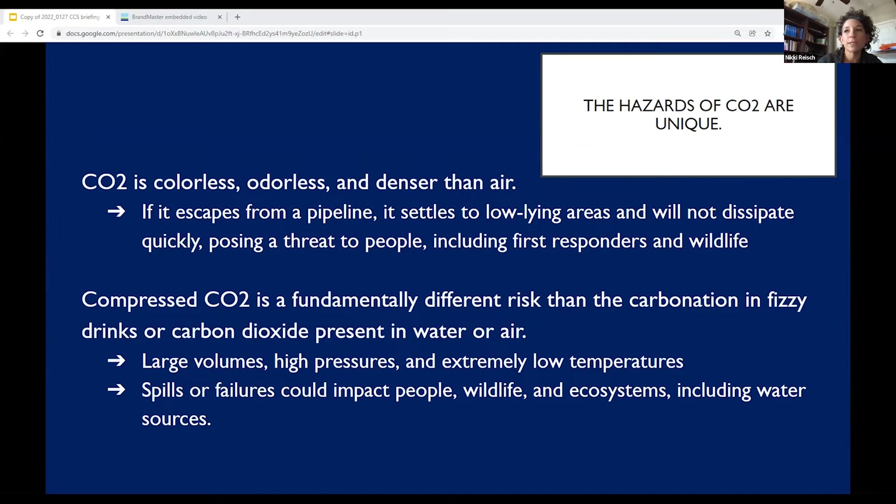When CO2 is released at high concentrations, it not only can have health impacts, but it can actually prevent internal combustion engines from working, which makes evacuation very challenging. It can make it hard for assistance and emergency help to reach the affected areas in some cases.